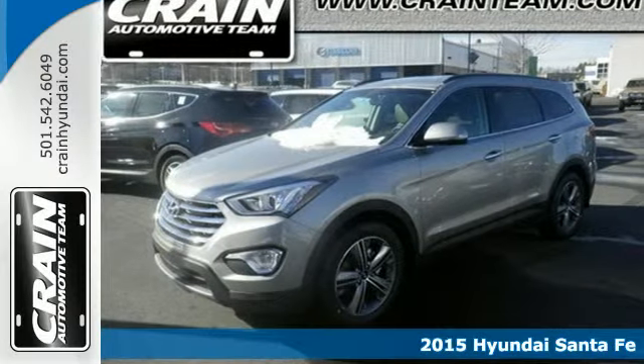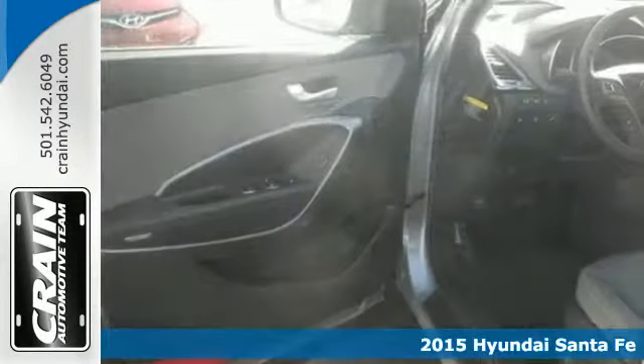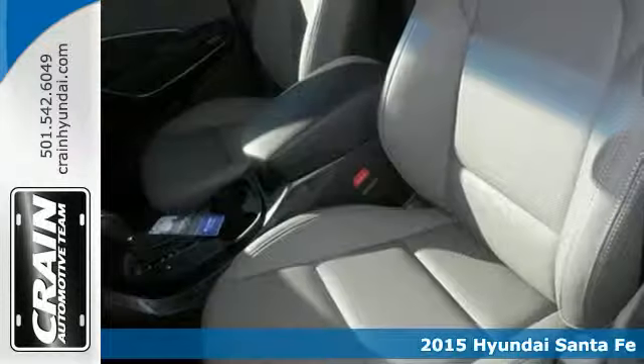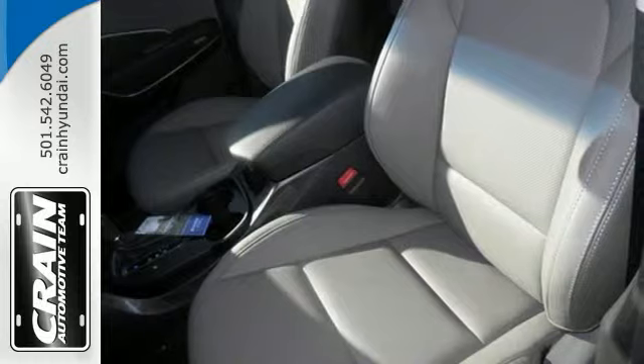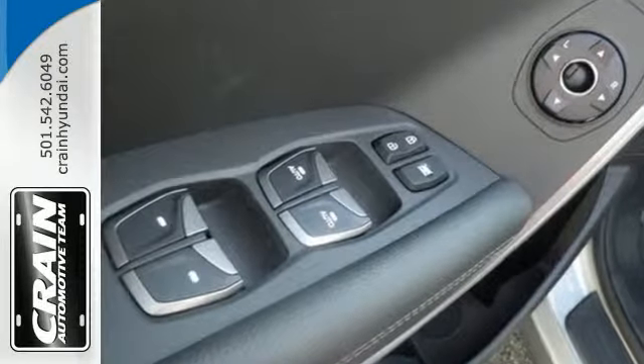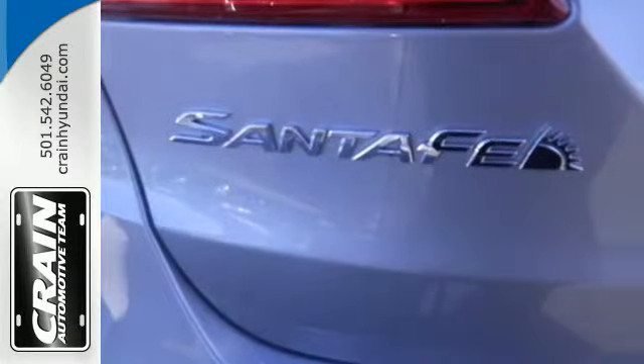It's a 2015 Hyundai Santa Fe. Stretch out and take off on your travels. It has the space and inventive flexibility to accommodate everything you want to carry. Snap the reins of 290 horsepower and harness the gasoline direct injection engine with its 6-speed automatic transmission with Shiftronic.